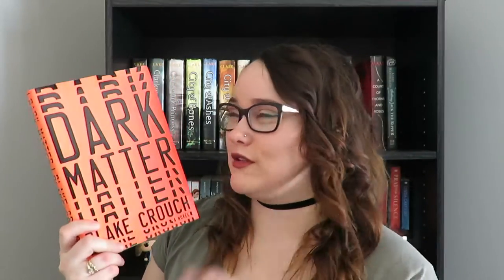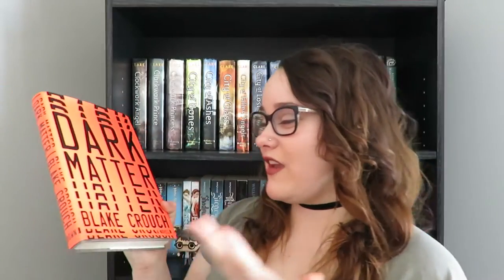Starting off this list I have Dark Matter by Blake Crouch. You might look at this cover and go, Jessi this is really plain, but the reason I like it is because it's like an optical illusion. I have videos where this cover is in the background and it tricks me, especially on the spine. It's a very interesting cover, very interesting concept, and the color scheme is great. I haven't read this book yet but I've heard really good things.